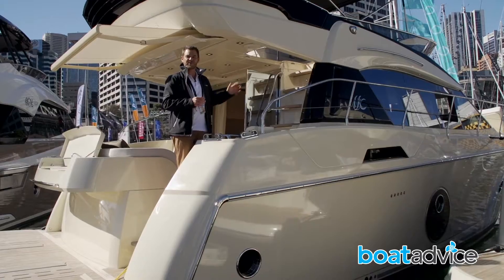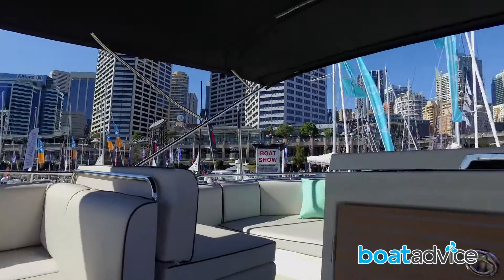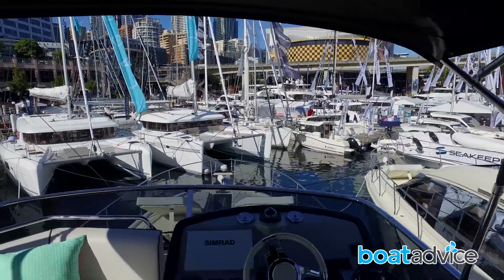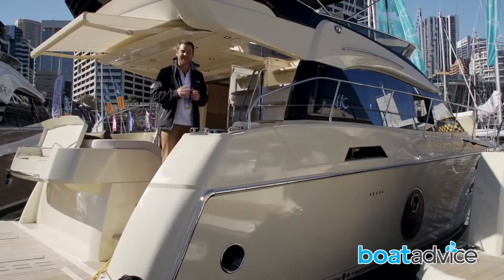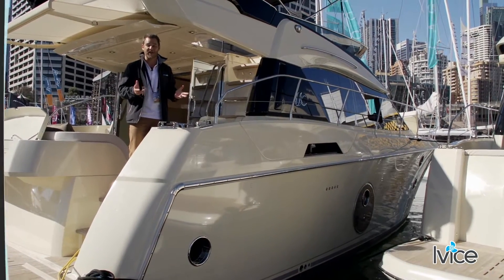The flybridge upstairs features plenty of space and some nice touches to the finishes. They've borrowed some of those elements from the Monte Carlo yachts that we've looked at previously. All in all, it's a fantastic vessel, particularly for those looking for nice comfortable days out on the water.